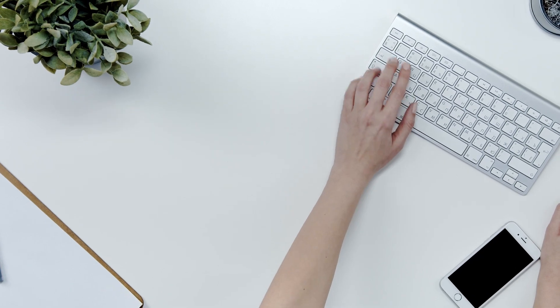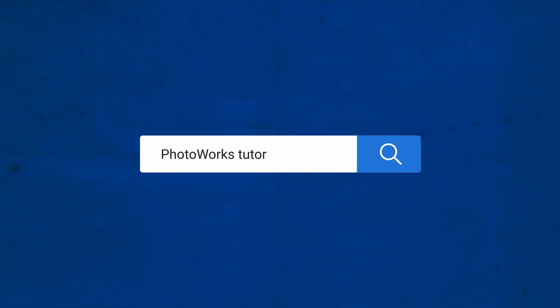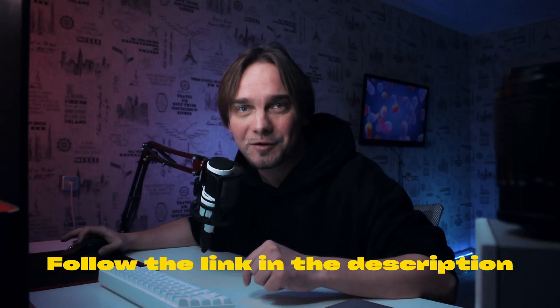On the off chance you find it hard to master the photo editor, it has tons of tutorials online. You can get better acquainted with the software if you follow the link in the description. That's all about PhotoWorks — let's move on.